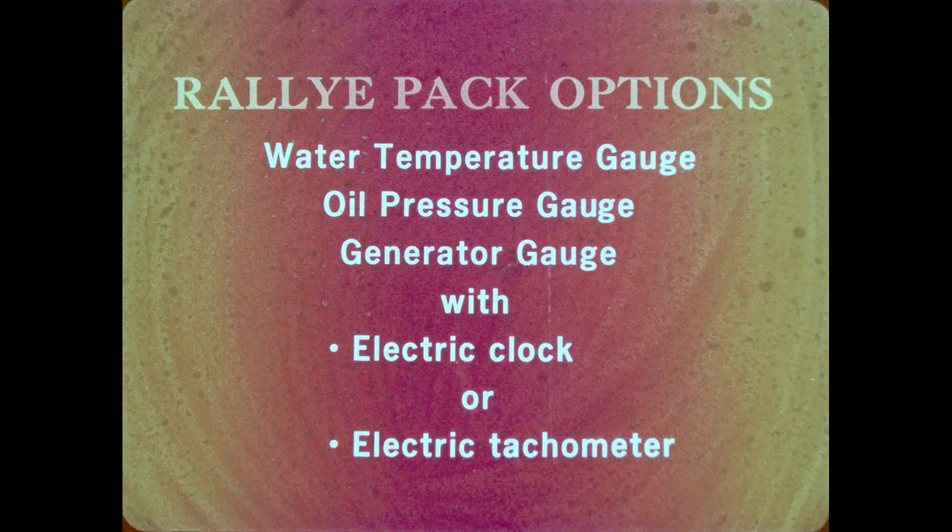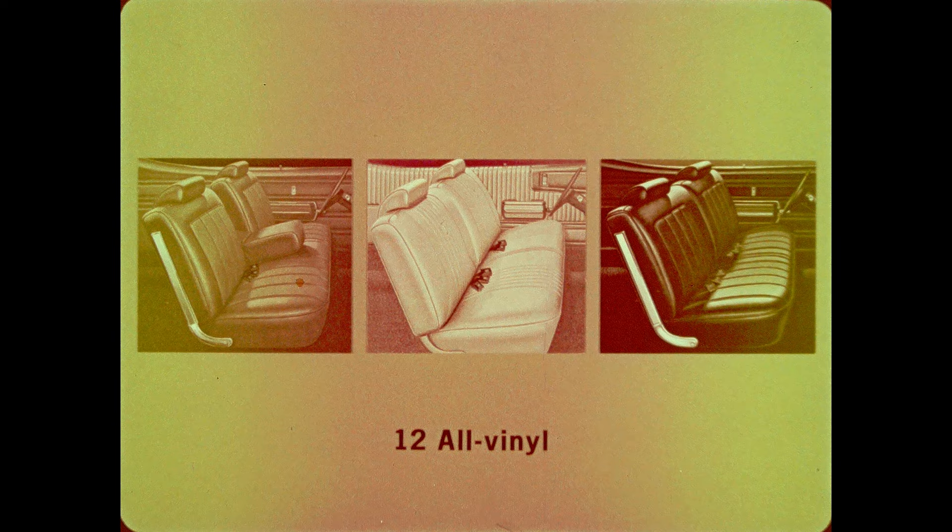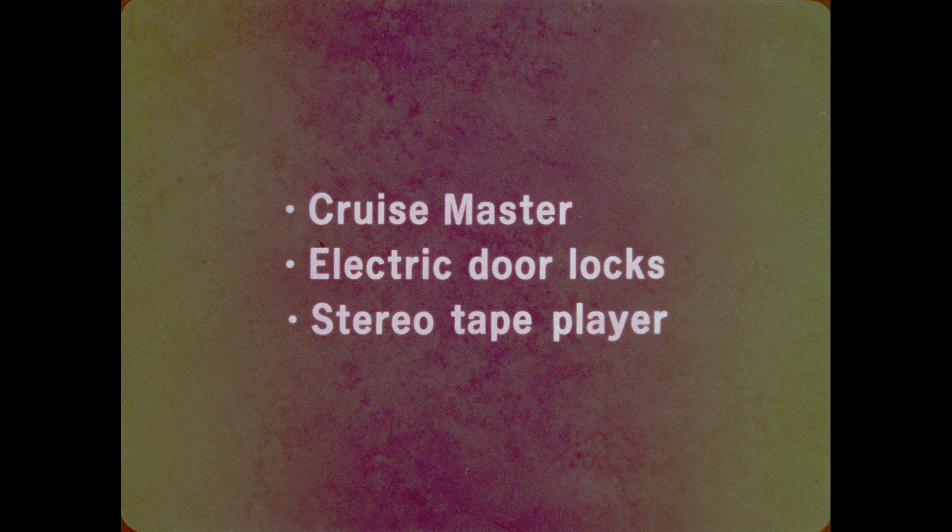On either series, there are two rally pack options for the instrument panel. One option features an electric rally clock and gauges for water temperature, oil pressure, and generator. The other option substitutes an electric tachometer for the rally clock. Either option should prove attractive to your GS prospects. On the GS series, three different seat trims are available in a total of 12 different all-vinyl color combinations. Among the many interior options are CruiseMaster with a control switch located in the end of the turn signal lever, electric door locks, and the stereo tape player that is color-keyed to the interior of the car in 1970.